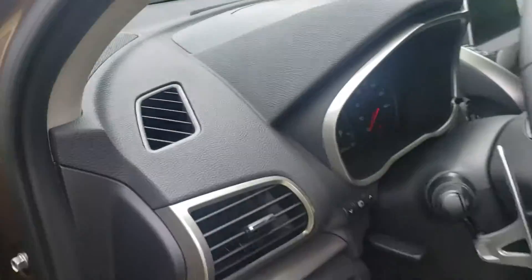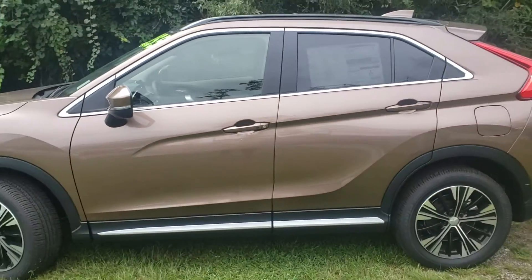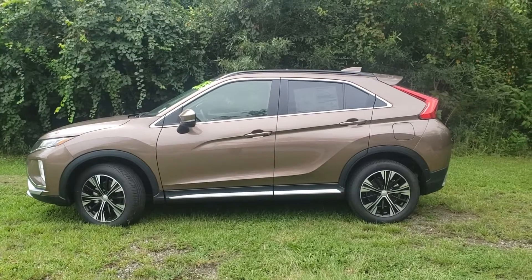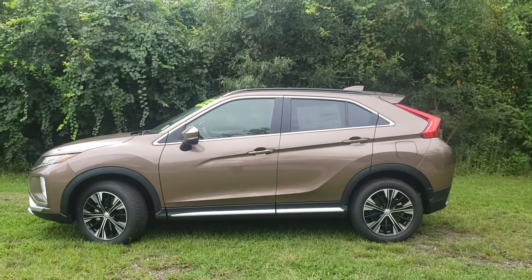This right here is the 2018 Mitsubishi Eclipse. Any questions, please give a call at 985-974-7311. My name is Jack with Rainbow Mitsubishi.